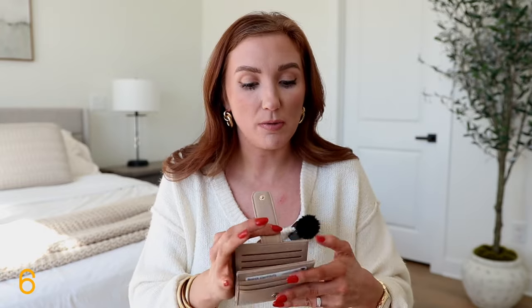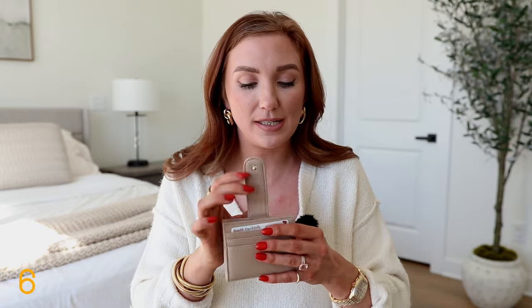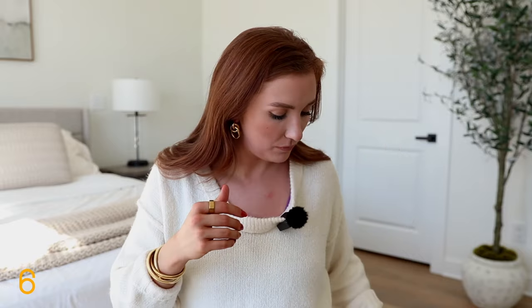If you are not using Apple Air Tags, I highly recommend looking into them. I'm not a hundred percent comfortable with every detail of how they work, but it is very nice to be able to track certain things. If you have an iPhone or Apple products, definitely look into the Air Tag trend.